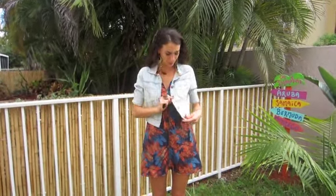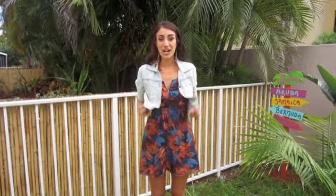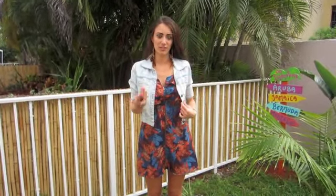As for my jacket, you can wear any thrifted jean jacket — this one I actually don't remember where I got it from. But jean jackets are so easy to thrift and they're a lot cheaper than if you would buy them at retail price. So this is just a light wash denim jacket.